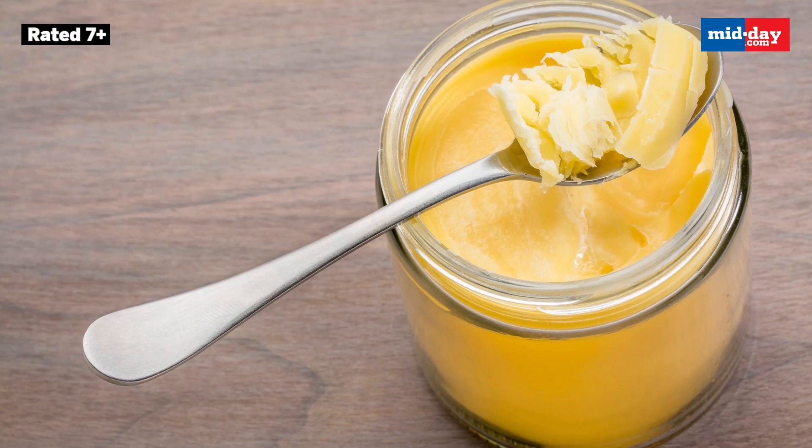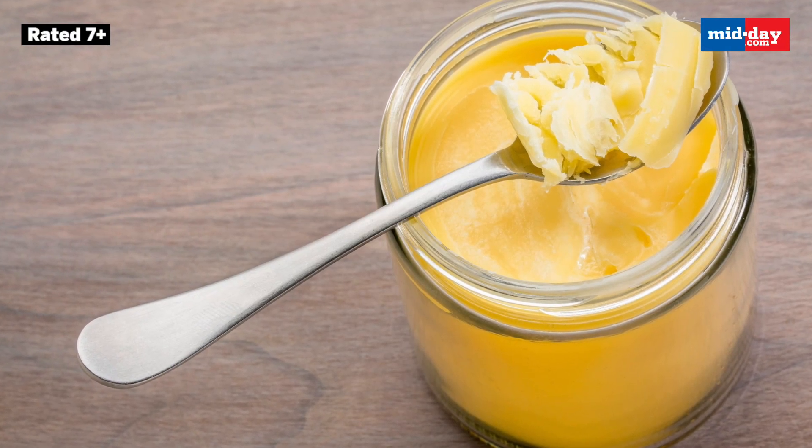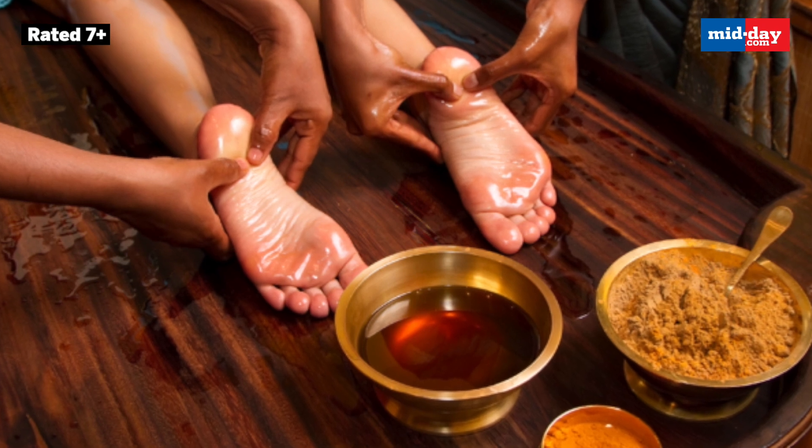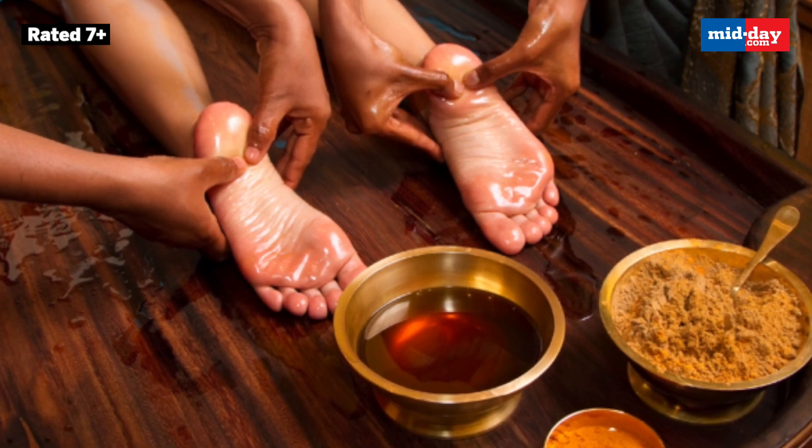Applying ghee on the feet is a very ancient practice. It helps to reduce gas and bloating, cool down the body, and improve sleep quality. Take a few drops of ghee on your palms and rub the bottom area of your foot with it. Practice this regularly to see the benefits.